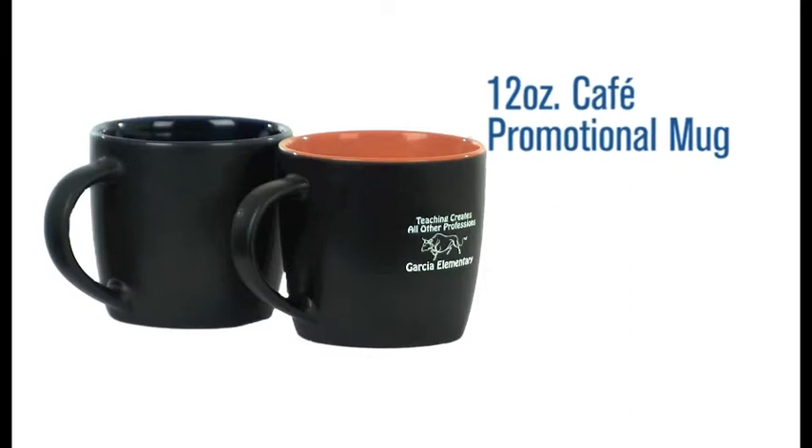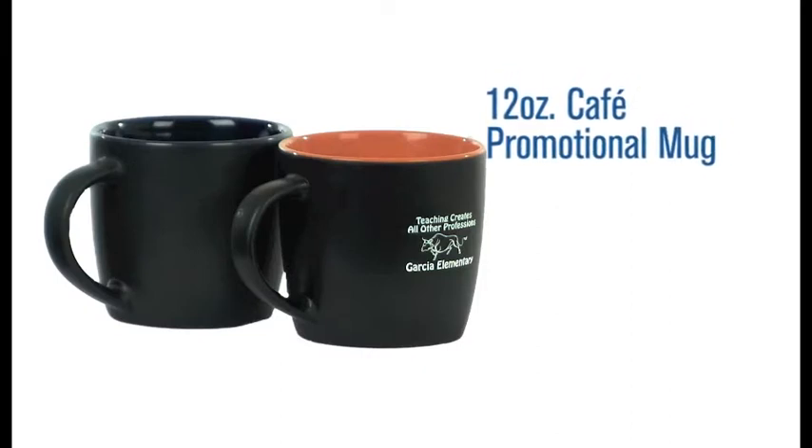Hi, I'm Benjy with Pinnacle Promotions and this is the 12 ounce cafe promotional mug. This custom coffee mug holds 12 ounces of coffee or whatever your favorite beverage may be. It's got a nice big C handle, makes it easy to grip and hold on to.